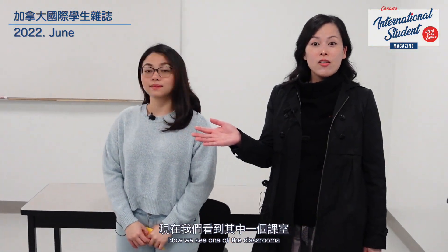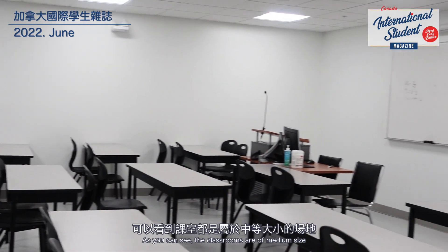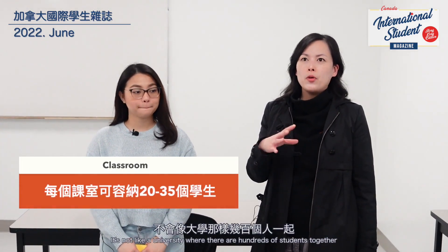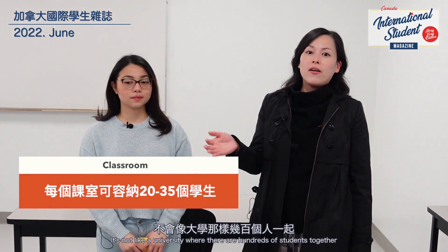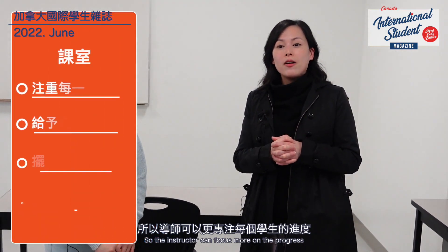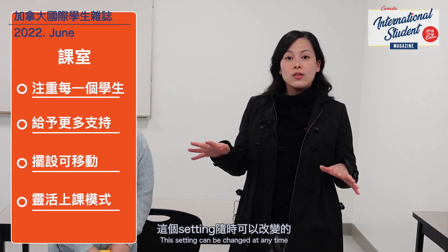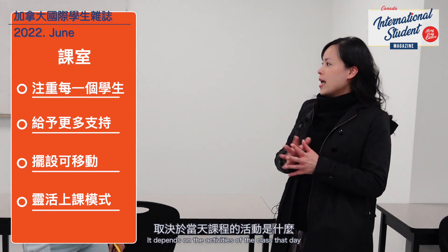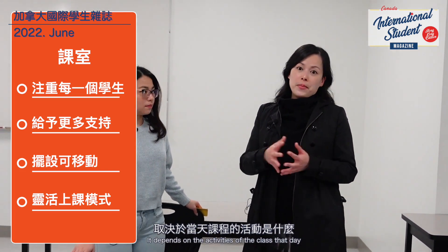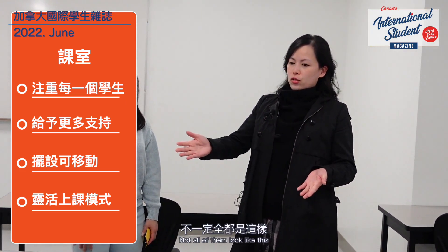What we have here is a classroom. Our classroom size is medium — about 20 to 30 students — unlike a university with 100 or more together. So the instructor can focus more on each student's progress and support is more personal. The setting can also be changed depending on the class activity, and can be made more interactive.